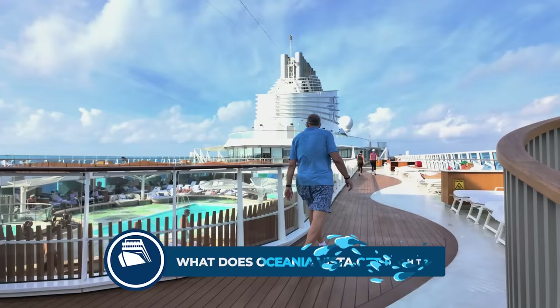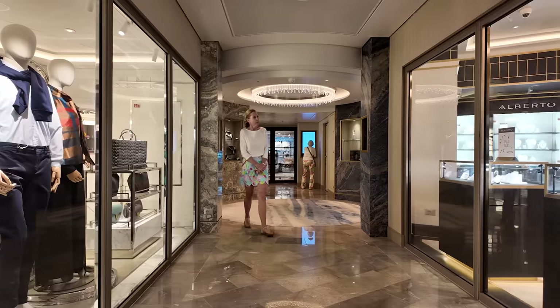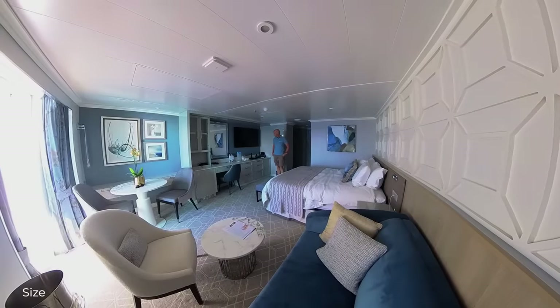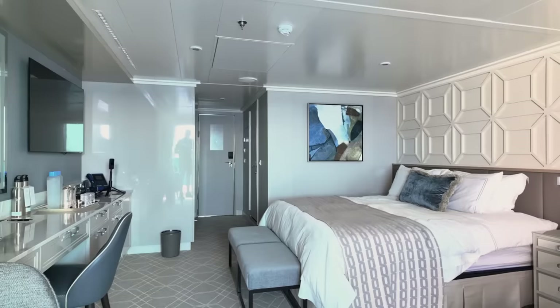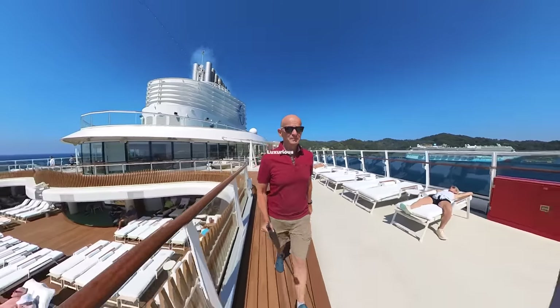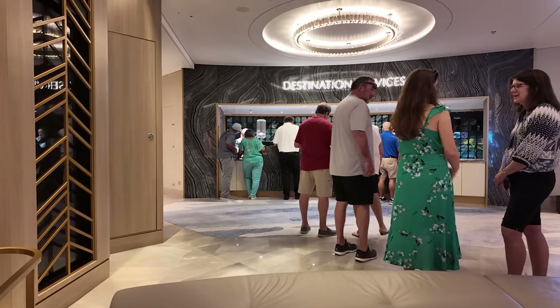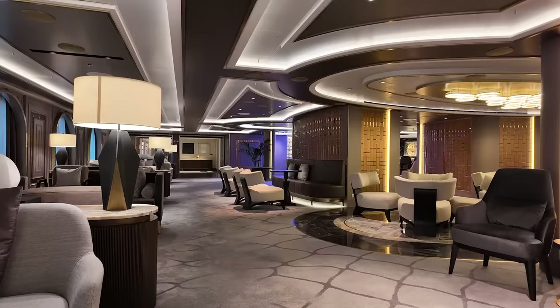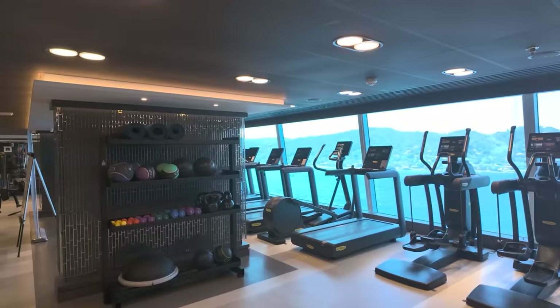It's a great smaller-sized ship, even slightly reducing capacity from their 1,250-passenger Marina and Riviera ships to just 1,200 passengers, due to slightly bigger cabins and the introduction of some solo cabins. It's bright, modern, and looks and feels luxurious. Overall, I found it easy and logical to find my way around, with the main public areas on decks 5, 6, 12, and 14.